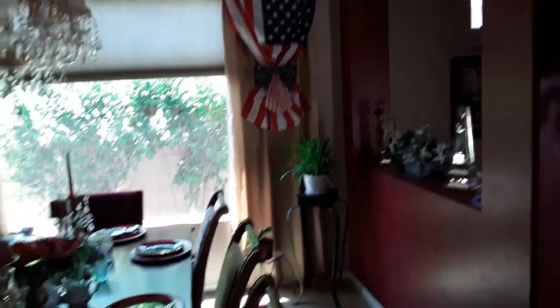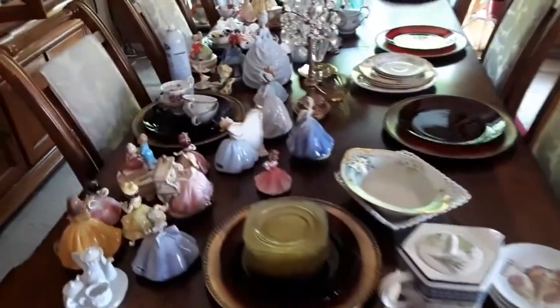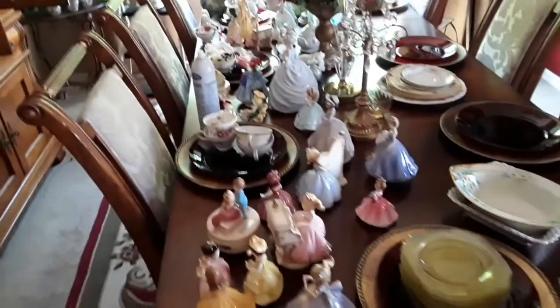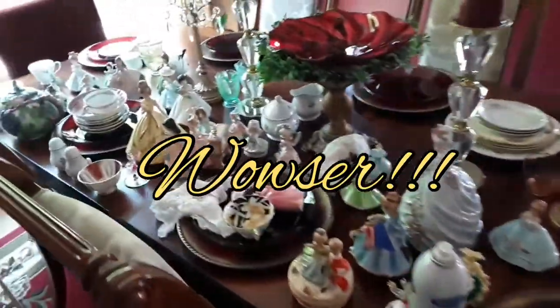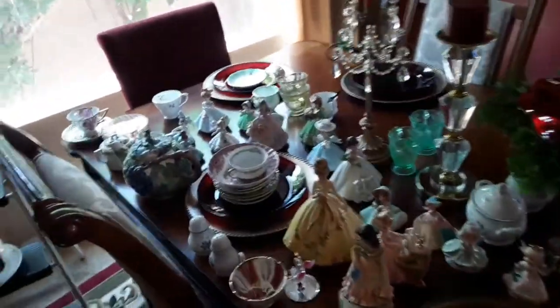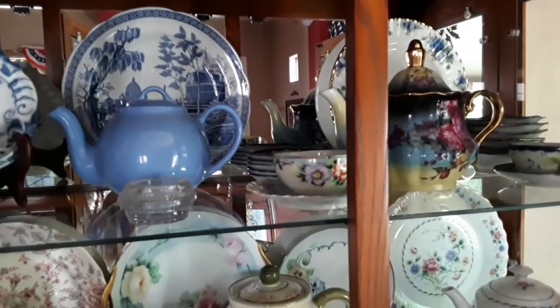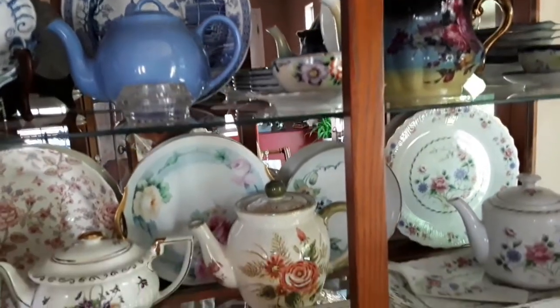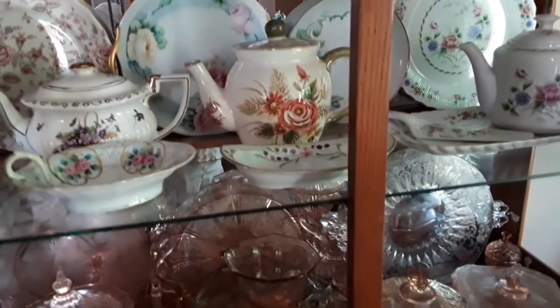One more of those, and all of these things here — can you believe it — came out of my china hutch. So I've cleaned it out pretty good. I've got to go through this. But my china hutch looks pretty good. I tried to get it straightened up and not nearly as cluttered, and I think it looks pretty.